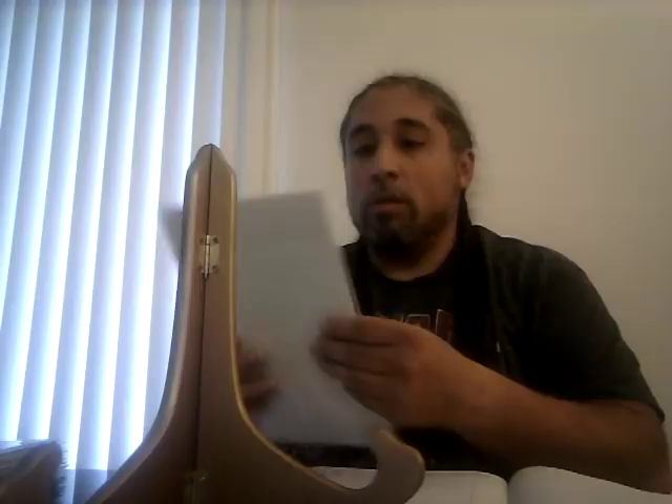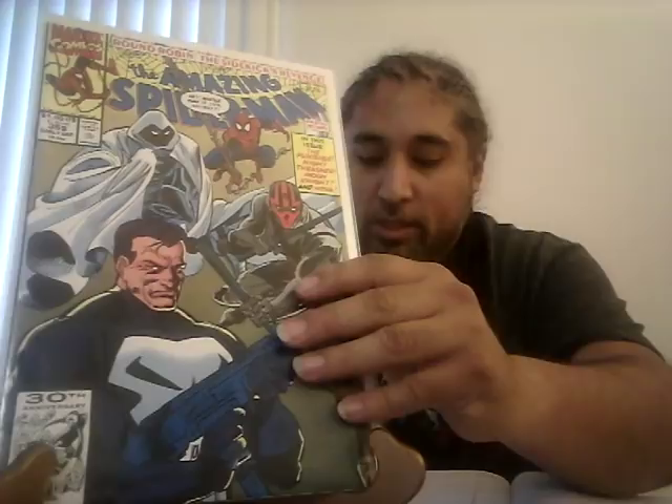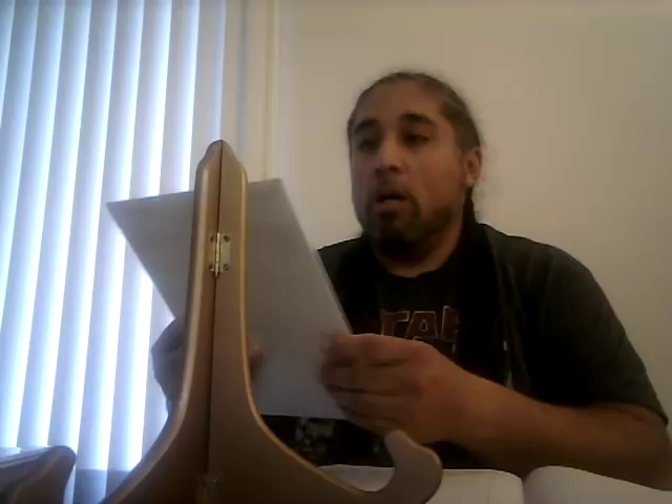Issue 346, CGC 9.6 sold for $60 — definitely because of that Erik Larsen cover, which is awesome. Be on the hunt for that one. Amazing Spider-Man 355, CGC 9.4 sold for $38, which kind of surprised me. This book must be hot right now; I can't imagine what a 9.6 or 9.8 would have gone for. Definitely pick it up if you see it — it was a surprise that a 9.4 went for that much.